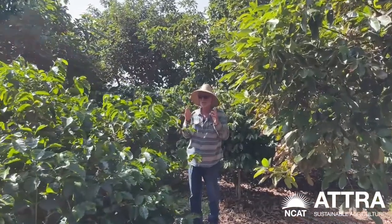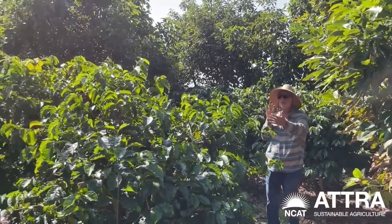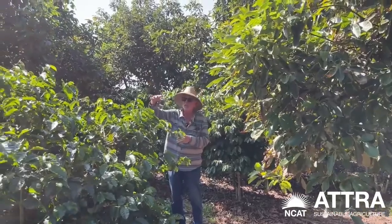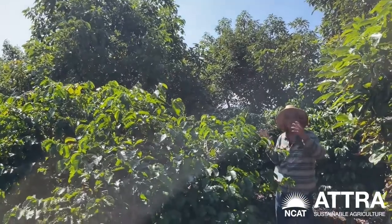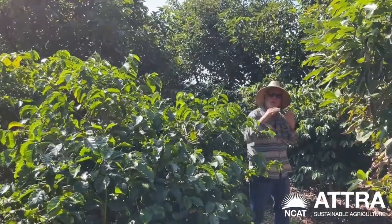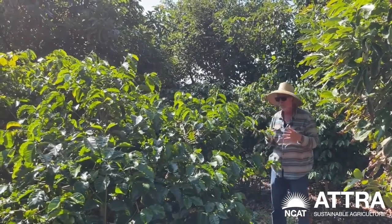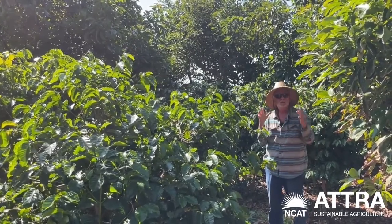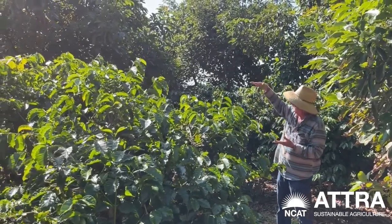One of the things about coffee that we've learned is it really likes to have companionship, other plants around it. Coffee needs sunshine to flower and set fruit, but it doesn't want to be ripped by the wind on a constant basis. So when we planted this grove, we created protection from the Santa Ana winds specifically. The coffee, we're learning, loves this cultivated, protected environment, but we're allowing them to get as much sun as possible.